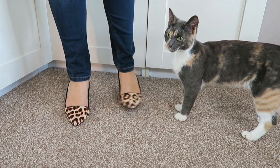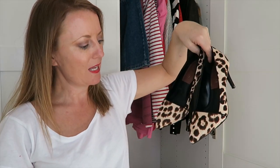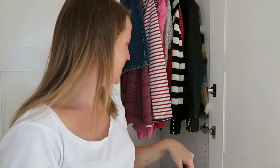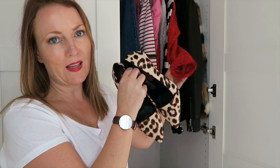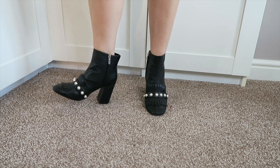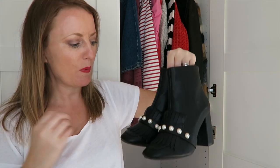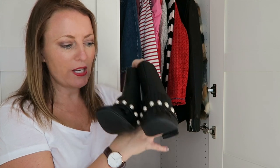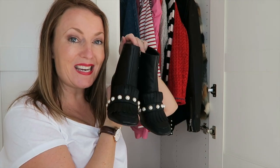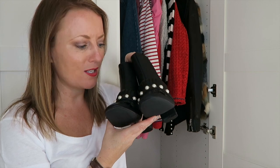Now for shoes. First, leopard print courts from Next — plain courts with a black heel, picked up in the sale for about £15. I've been looking for a pair like these to wear with jeans for work. I think with a white t-shirt, neckerchief, jeans, and the red jacket that'll be a perfect outfit. Then from Primark these absolutely gorgeous boots with pearl details and broguing, a thick chunky heel — super comfortable and very Gucci-esque. I'll be wearing these with black tights and skirts, jeans, leggings — basically everything. And they were £16!